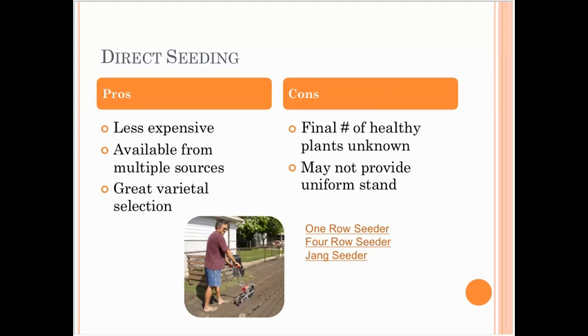The downsides of direct seeding would be that you sometimes don't know if seeds are going to germinate, if you're going to get a really good stand, or if it's uniform. Those are things to consider when deciding whether to direct seed or transplant.